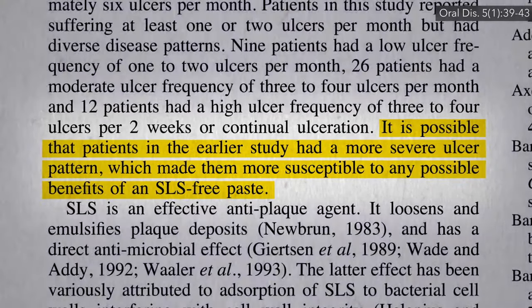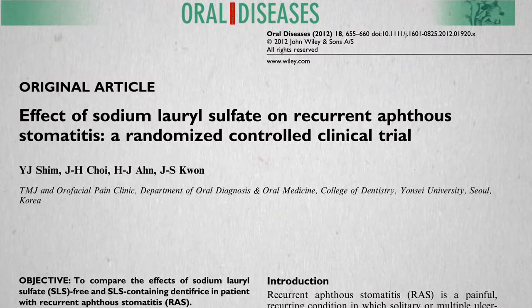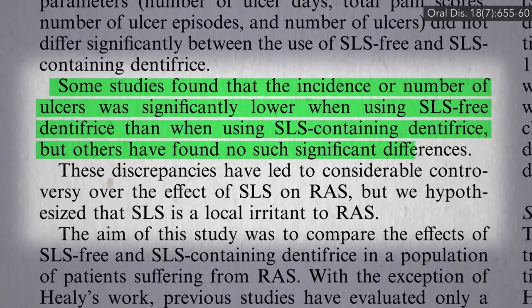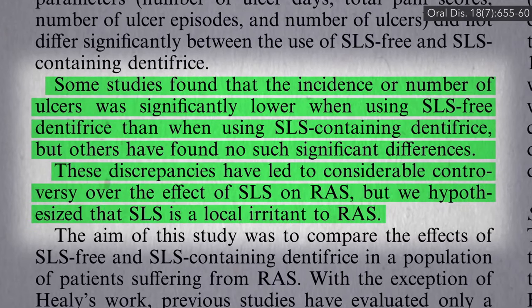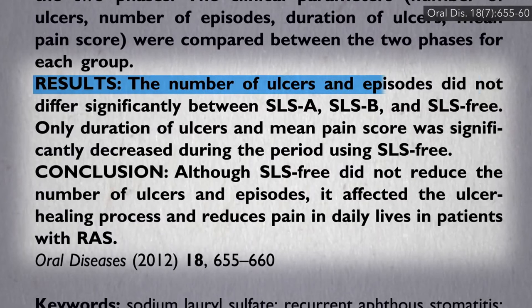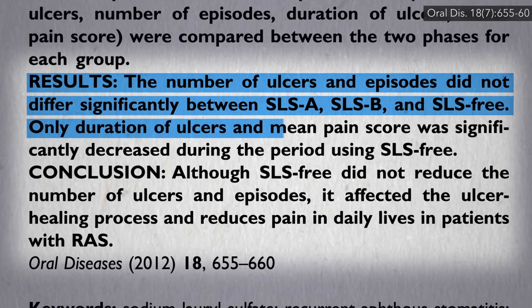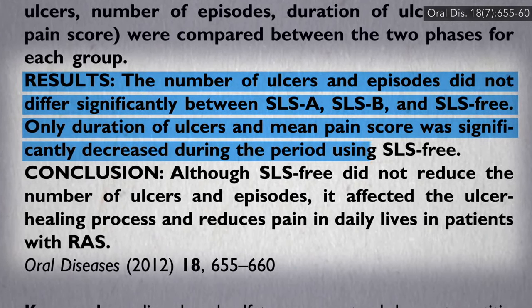And that's where the science ended, until 13 years later when Korean researchers picked up the torch. We had studies showing SLS-free toothpaste helps, and other studies that found no benefit, leading to considerable controversy. They launched the biggest study to date — 90 subjects — and found the same number of ulcers and ulcer episodes, but the duration and average pain score were significantly less when using the SLS-free toothpaste.